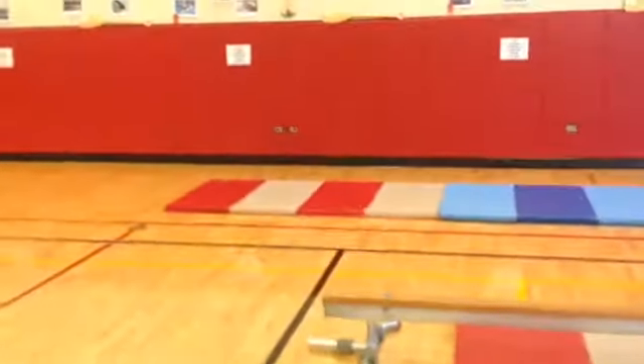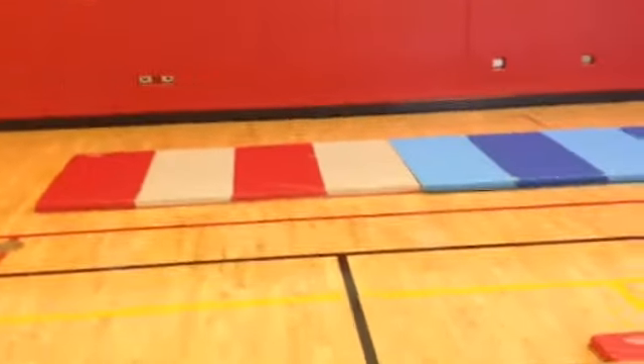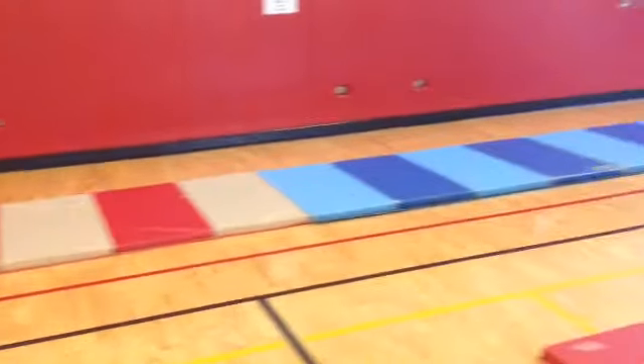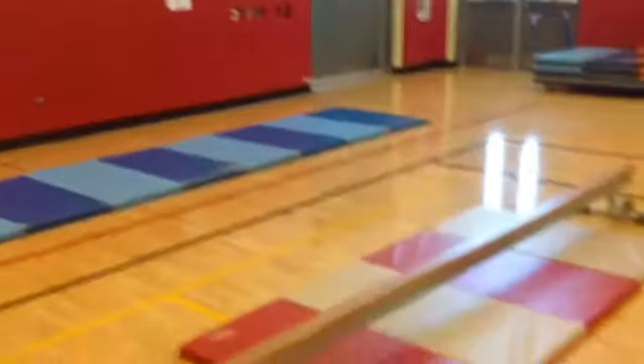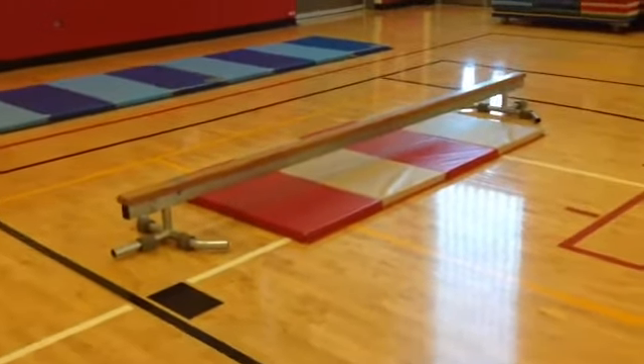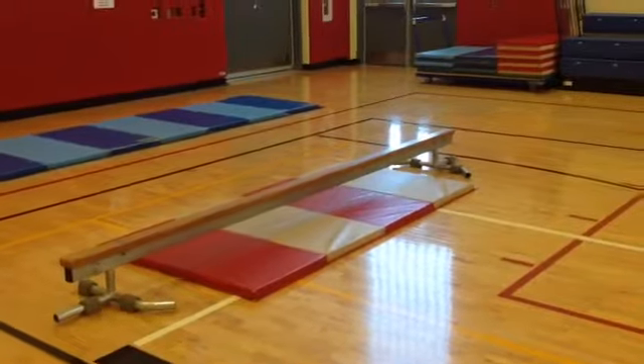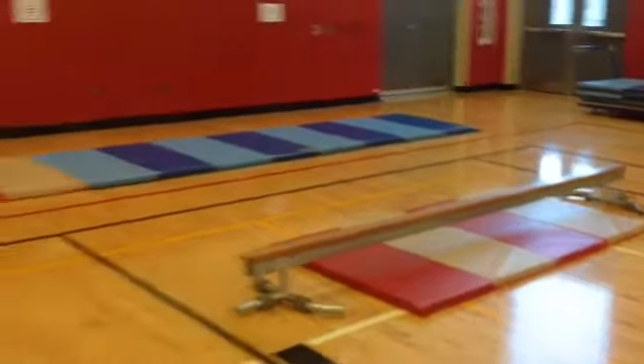Got a tumbling station over here where these mats are. So the kids can do cartwheels, forward roll, log roll, some animal walks and things just down across the mat. And then there's also a balance beam so they can work on their balance beam going forwards or sideways, or even trying to walk backwards across the beam. So there's a couple of options for the beam as well.